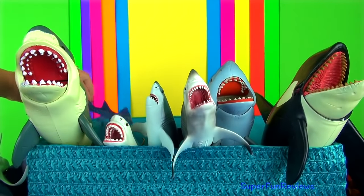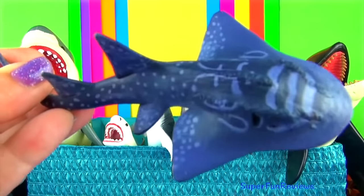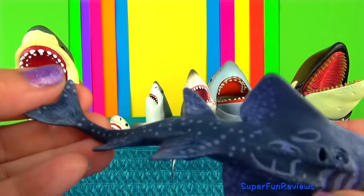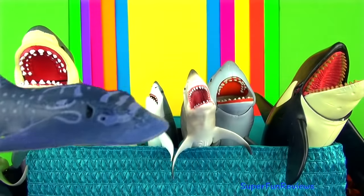The shark ray is also known as the mud skate and bowmouth guitarfish. It feeds on the sea floor and eats fish, crustaceans and mollusks.